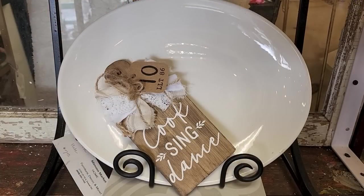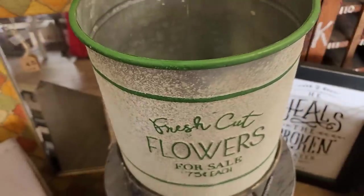Cook, sing, and dance — who out there does that? I do. The neighbors probably think I'm crazy.